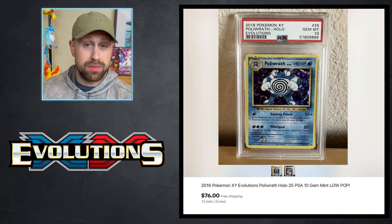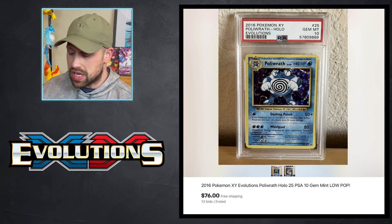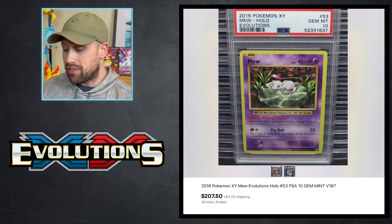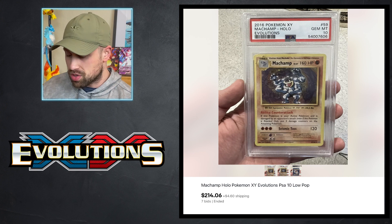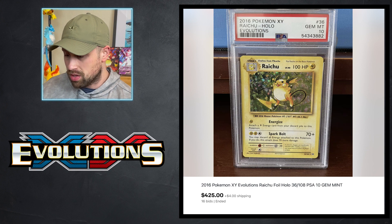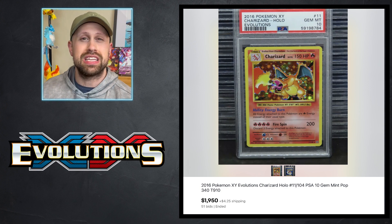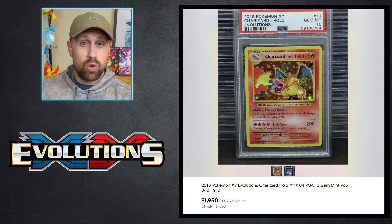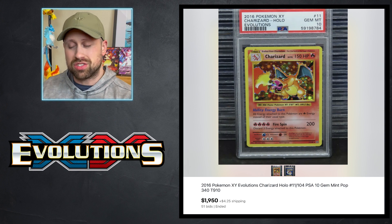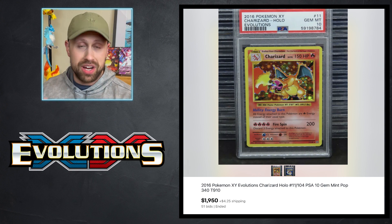We also had some decent sales in the regular holo variety. A holographic Poliwrath PSA 10 sold for $76, the holo Zapdos sold for $122.50, the holographic Mew sold for $207.50, and the holo Machamp sold for $214. The holographic Raichu in PSA 10 sold for $425, and the holographic Charizard sold for $1,913, with another one selling for $1,950 this week. So what used to be a $4,000 to $5,000-plus card is now settling around $1,900 to $2,000, which is not too bad a price for a regular holographic card.